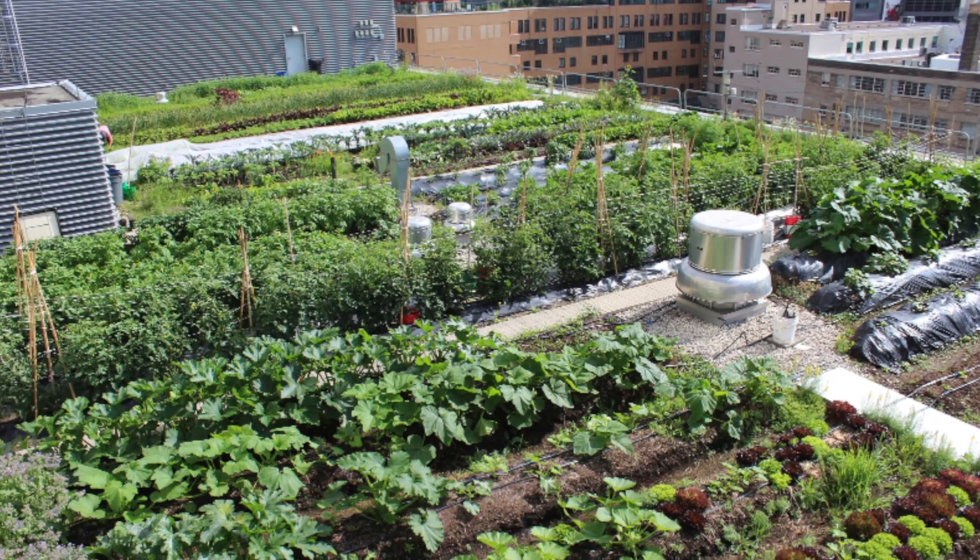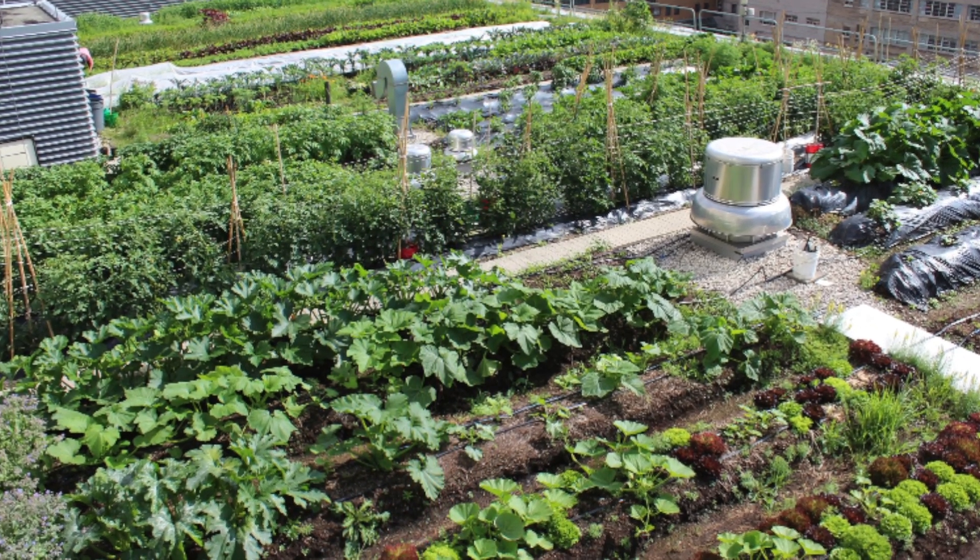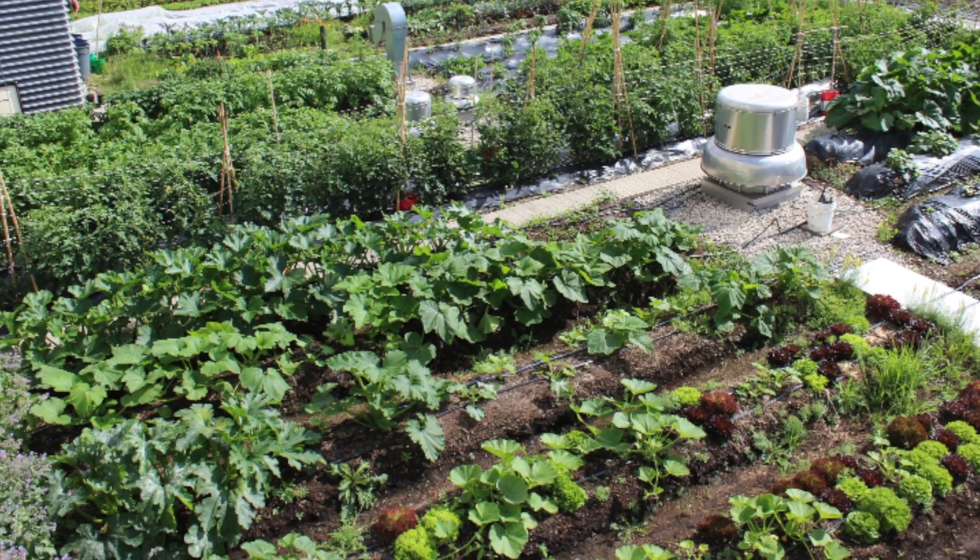With the help of students, staff, and faculty, Ryerson Urban Farm has created an urban farm with more than 30 crops and over 100 varieties.